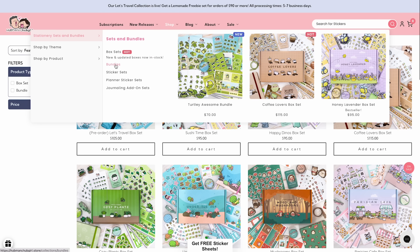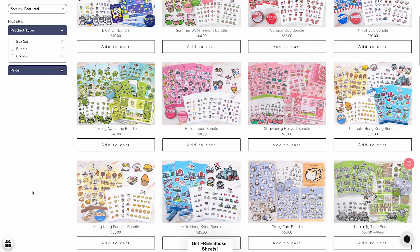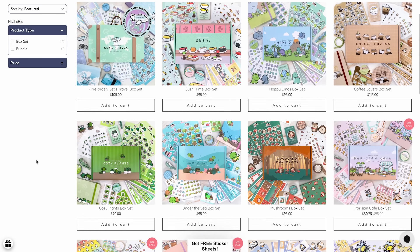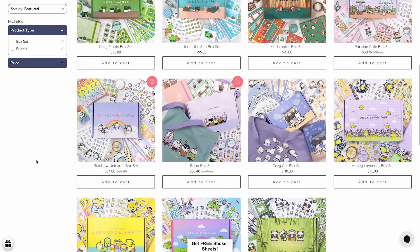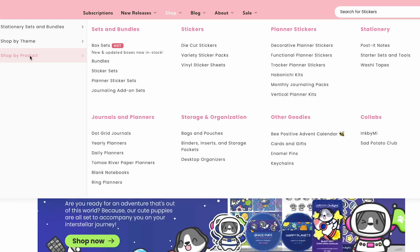They're such an amazing place to start if you're just getting into journaling, or if you like the look of a really cohesive collection of stuff together, because their box sets and bundles are actually designed so that you'll have everything that you need to get you through a theme. Some of them even include a journal, so it's the perfect beginning point for someone who's brand new to bullet journaling or who just wants a bunch of stuff that already looks really good together without having to think about anything at all.